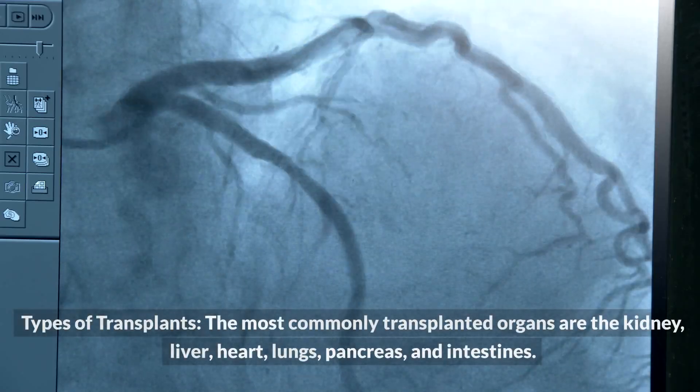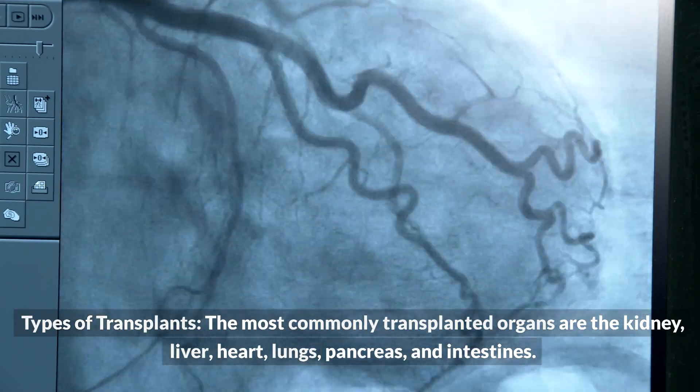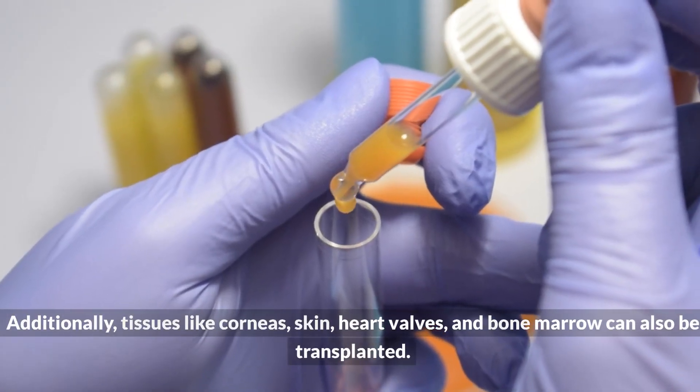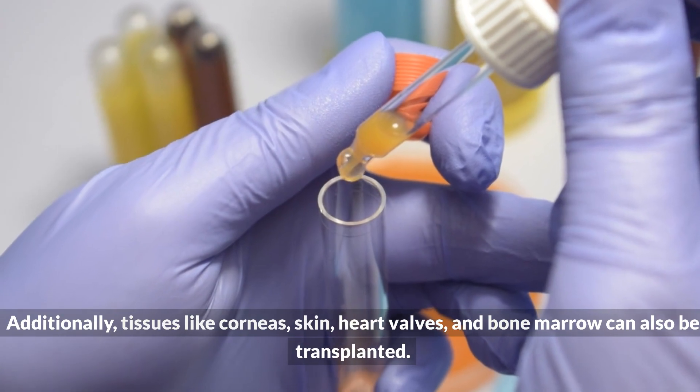Types of transplants: the most commonly transplanted organs are the kidney, liver, heart, lungs, pancreas, and intestines. Additionally, tissues like corneas, skin, heart valves, and bone marrow can also be transplanted.